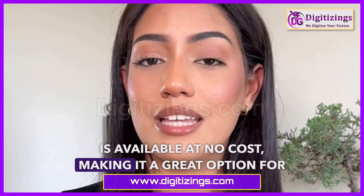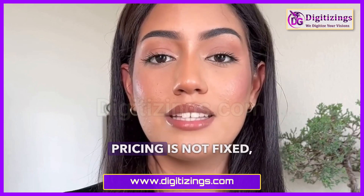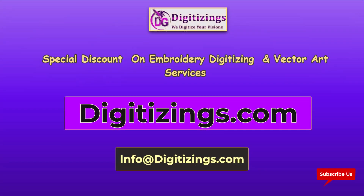Bernina Artlink 9 is available at no cost, making it a great option for those just starting out in embroidery. Note that any embroidery software pricing is not fixed and may vary with time. The pricing ranges provided are approximate. To be continued.